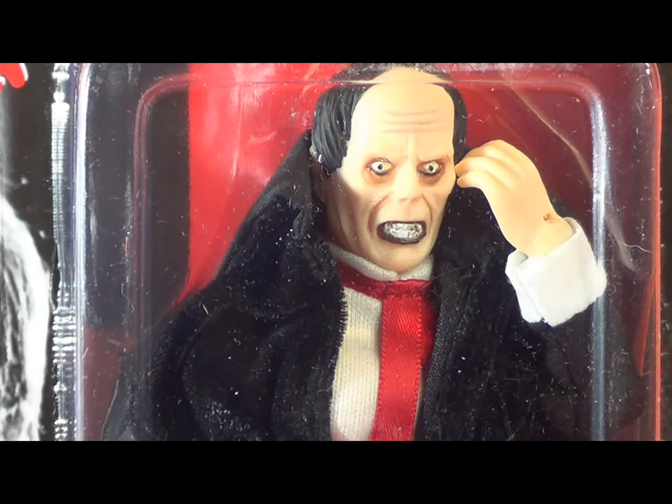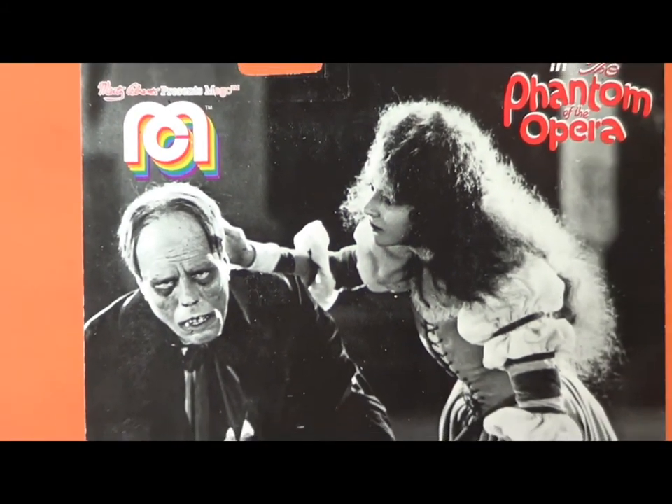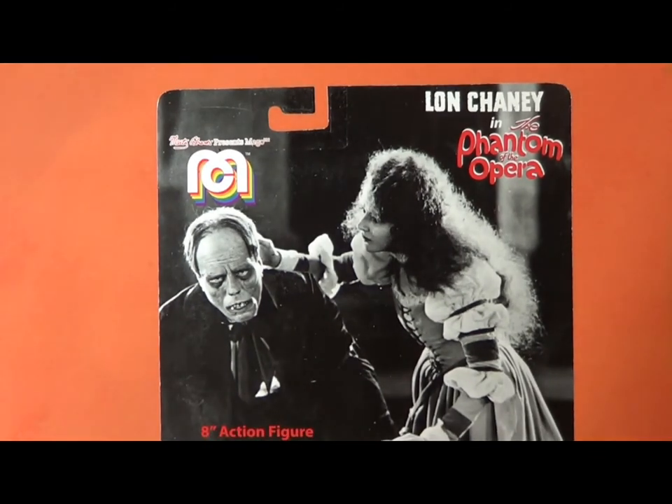A lot of folks have asked prior to this how is this different from the MC Phantom of the Opera released about eight years back. Well the answer is quite different and we're going to let you see for yourself when we take them off the card and do a side-by-side comparison.